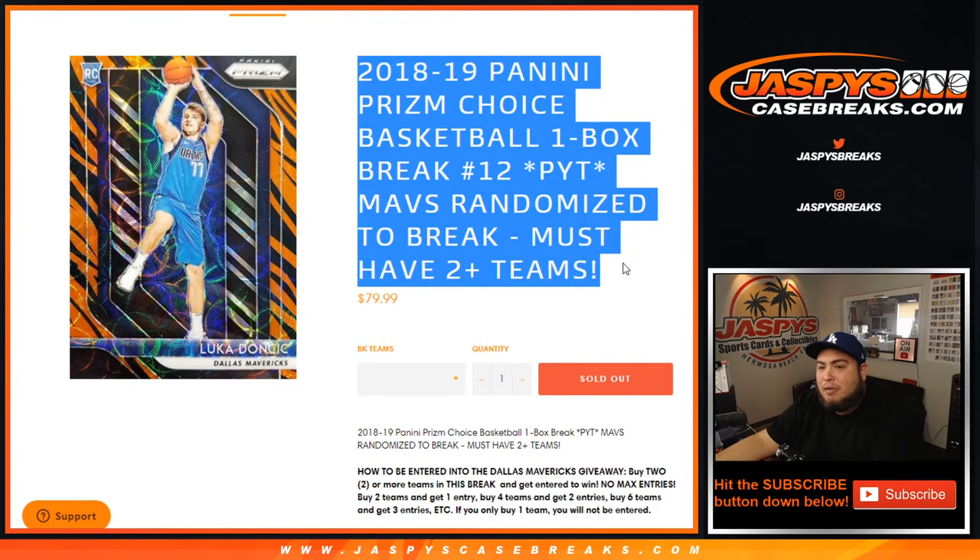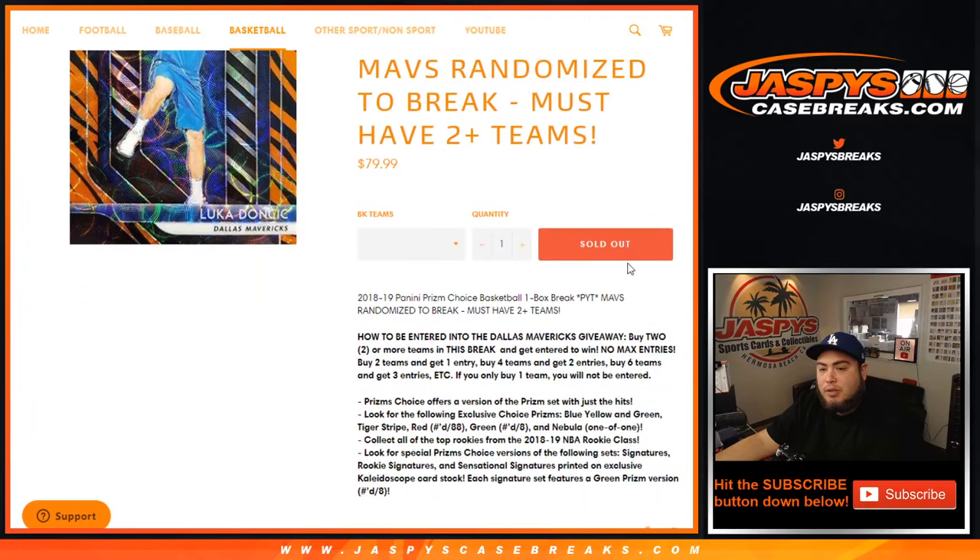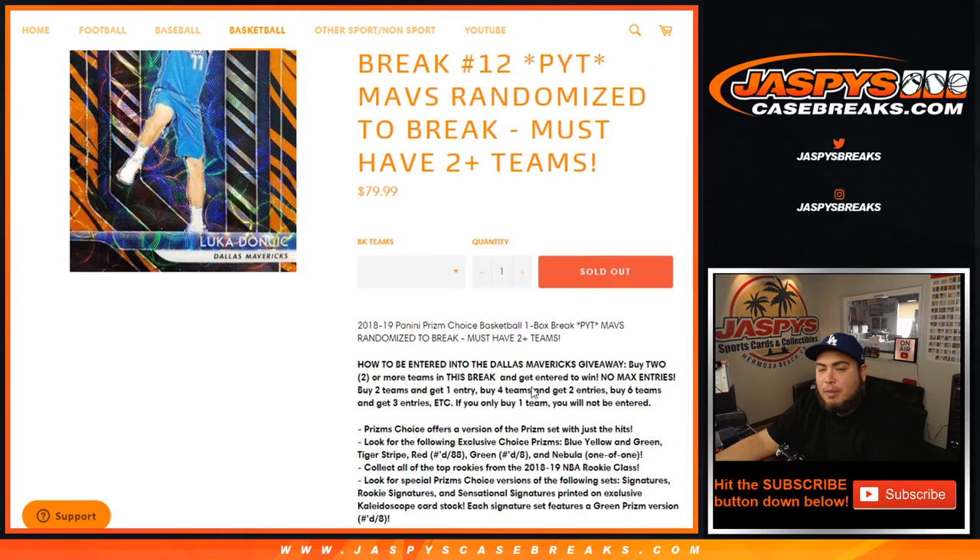Just sold out, where we randomized the Mavericks to the break. If you buy two or more teams, you get entered. You buy two teams, you get one entry; you buy four teams, you get two entries; you buy six teams, you get three entries, etc. If you only buy one team, you won't be entered to win the Mavericks.